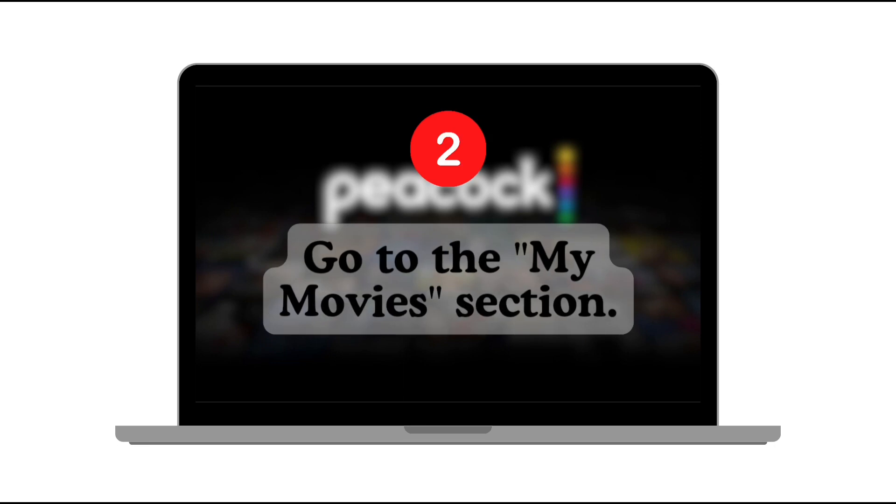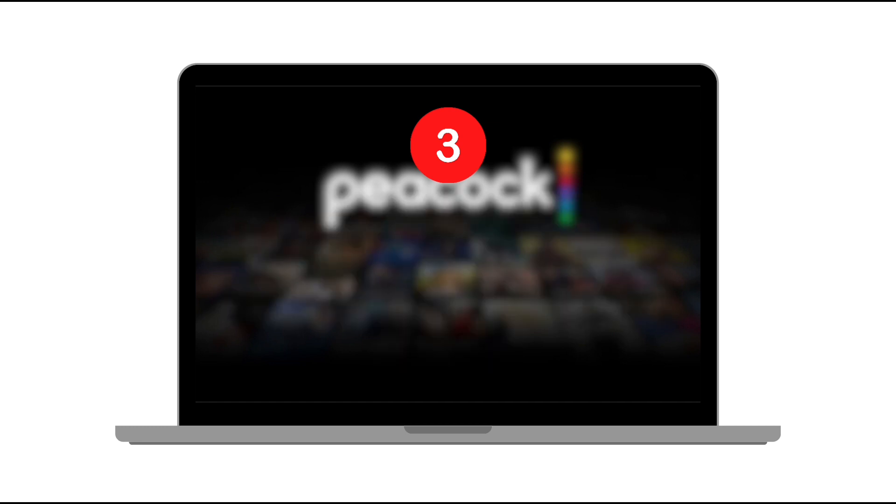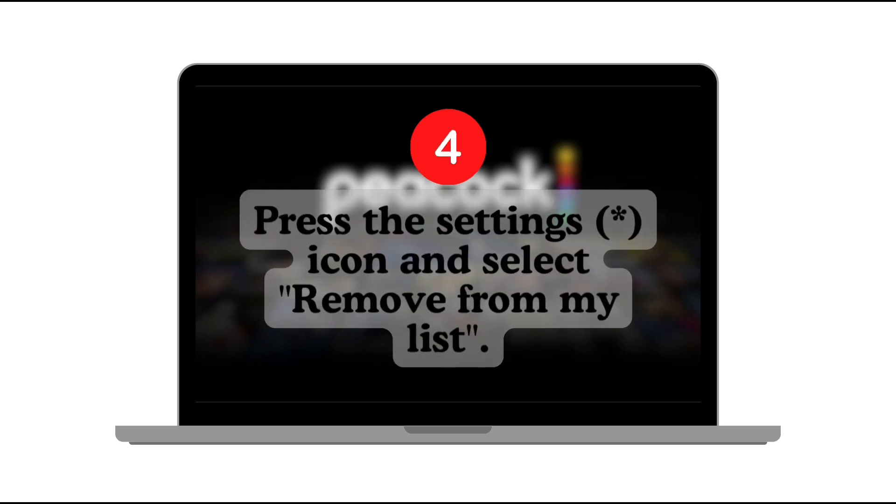Next, go to the My Movies section. After that, highlight the Continue Watching entry for the movie or series that you want to delete. Finally, press the Settings icon and select Remove from my list.